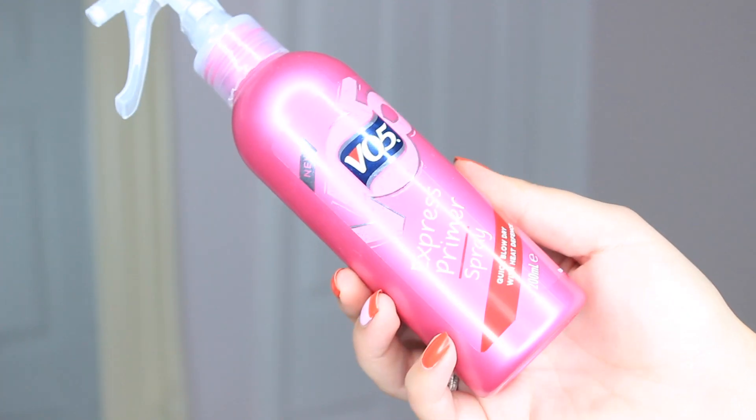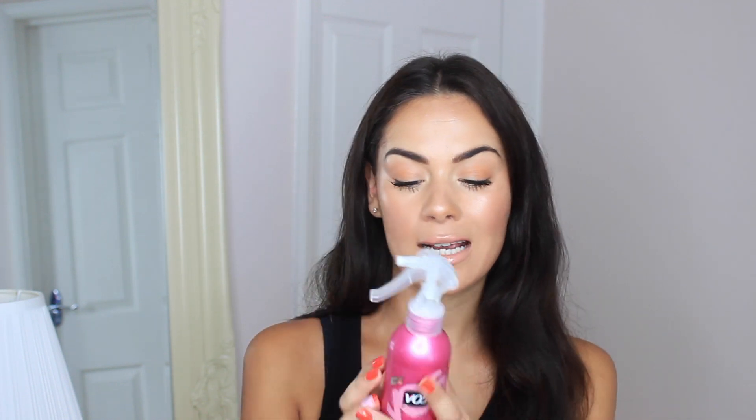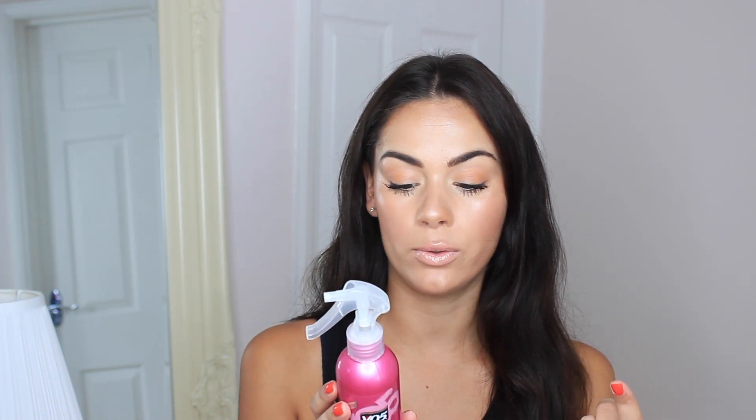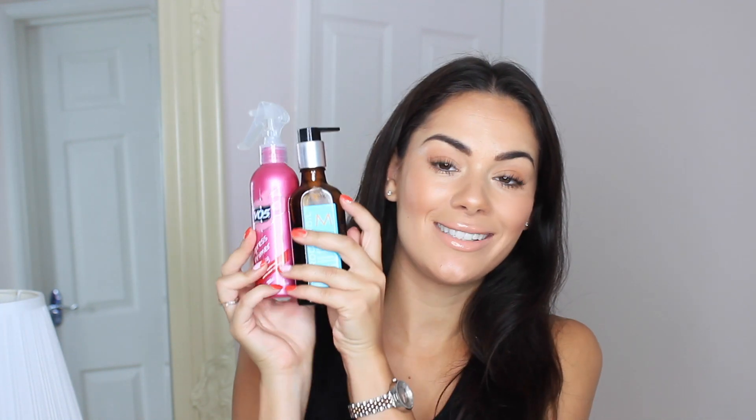To prep my hair I've been loving the VO5 Express Primer Spray. This is basically an all-in-one — it's a primer for your hair and also a heat protectant, protecting up to 230 degree heat, which is brilliant. It helps to detangle your hair and also tame flyaways, which is definitely what I need when it's super hot outside. It's just a great all-in-one product, so these two team together like my hair BFFs.